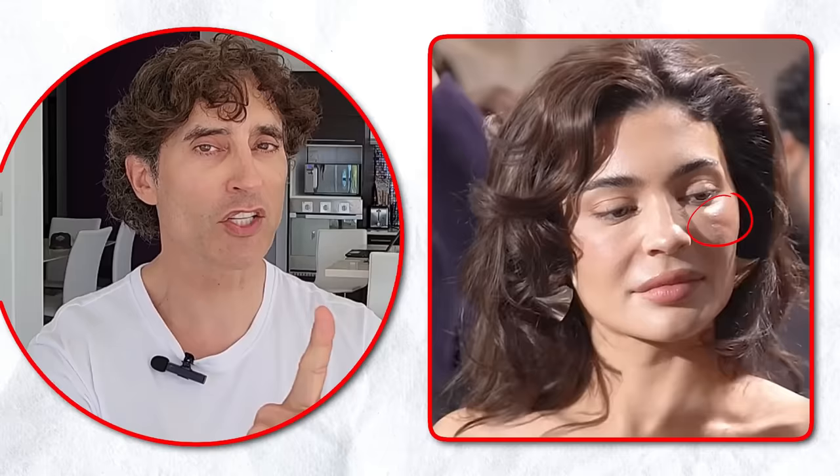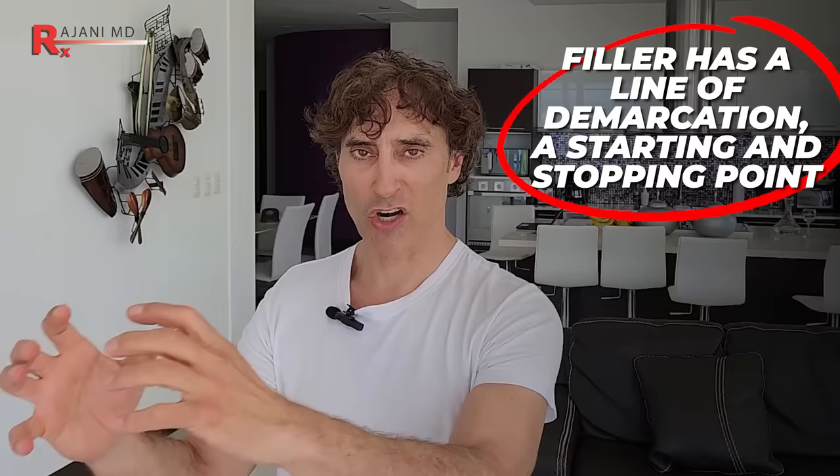If you look at that picture, you see a few things. You see irregularity of the contours. It's so hard to get the contours perfect with fillers because filler is a gel, so by nature it has a line of demarcation — a starting and stopping point — and sometimes you see it like a worm depending on how it's placed.